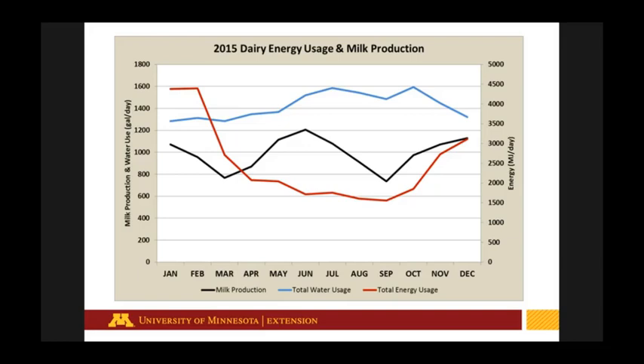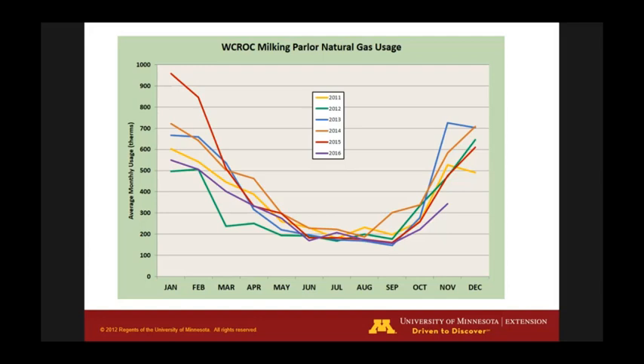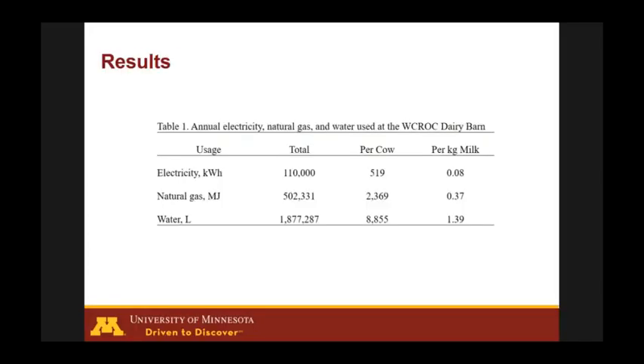Our total energy usage fluctuates across the year — lower in summer, doubling in winter mostly due to heaters for worker comfort in the parlor at 30 below in western Minnesota. We maintain water usage around 1,400 gallons per day, not including cow drinking water. Natural gas is also highest in winter for heating and hot water production.